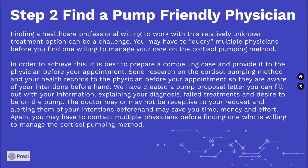Step 2: Find a pump-friendly physician. Finding a healthcare professional willing to work with this relatively unknown treatment option can be a challenge. You may have to query multiple physicians before you find one willing to manage your care on the cortisol pumping method. It is best to prepare a compelling case and provide it to the physician before your appointment. Send research on the cortisol pumping method and your health records to the physician beforehand. We have created a pump proposal letter you can fill out with your information explaining your diagnosis, failed treatments, and desire to be on the pump. The doctor may or may not be receptive, and alerting them to your intentions beforehand may save you time, money, and effort. You may have to contact multiple physicians before finding one willing to manage the cortisol pumping method.